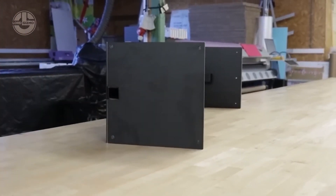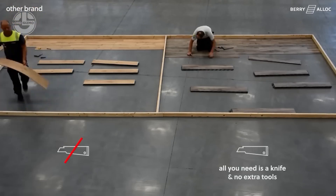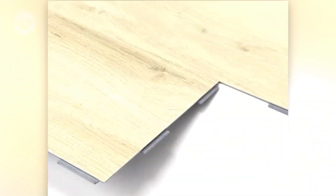Revolutionizing vinyl flooring — with just a knife you can install 12 square meters in 30 minutes. No dust, no noise, and no hassle. Plus you can mix and match planks for creative patterns. If one piece breaks, swap it out in seconds.